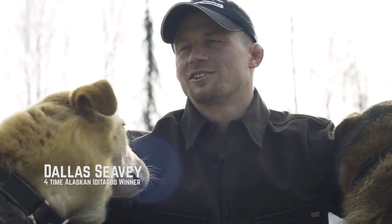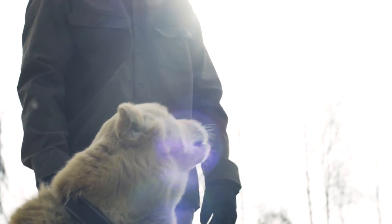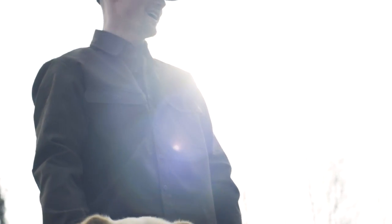We set out to create a best-in-class work shirt. Clean, functional, tough, with the right fit.